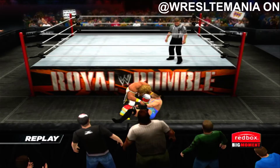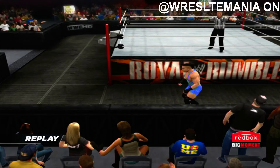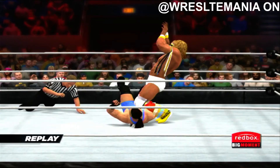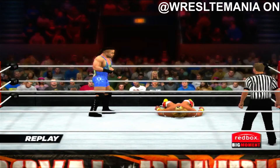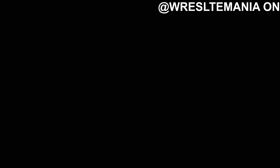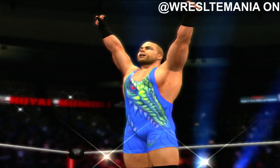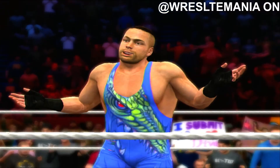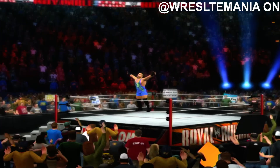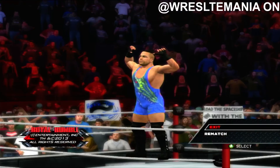We may be looking at the match of the year. Unbelievable highlights coming up. Rob Van Dam — what an incredible match. That one could have gone either way. Nobody has anything to be ashamed of in this one.